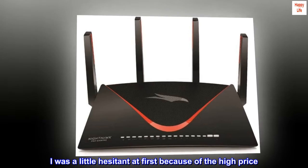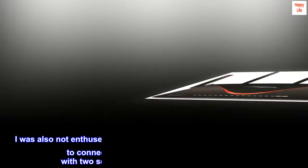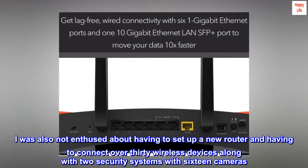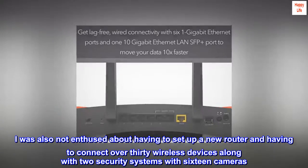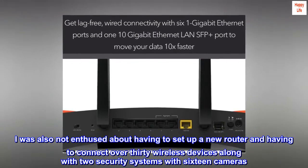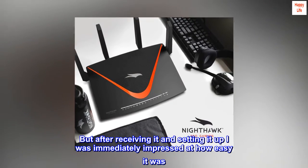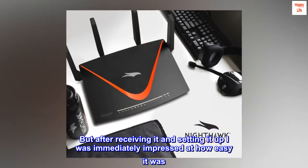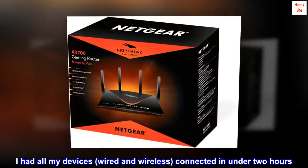I was a little hesitant at first because of the high price. I was also not enthused about having to set up a new router and connect over 30 wireless devices along with two security systems with 16 cameras. But after receiving it and setting it up, I was immediately impressed at how easy it was. I had all my devices, wired and wireless, connected in under two hours.